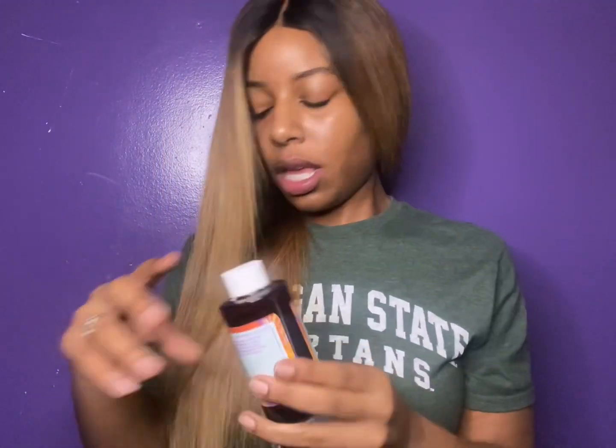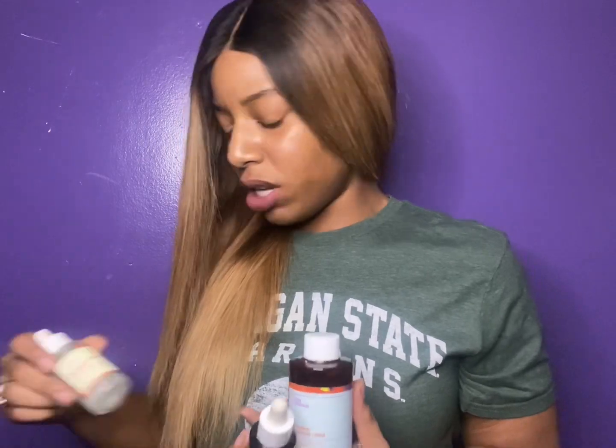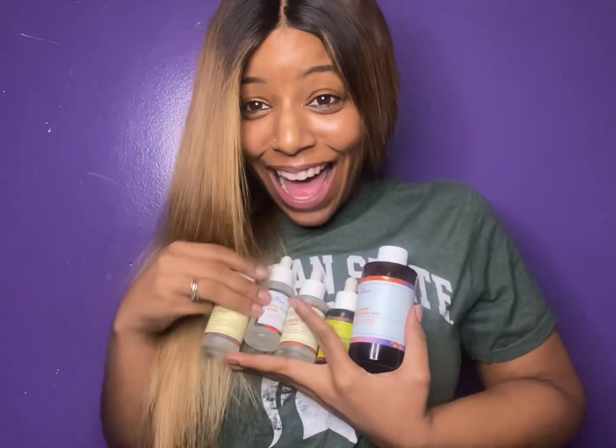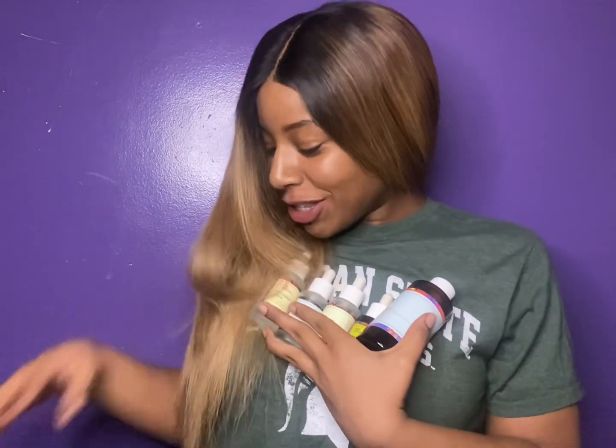Hey y'all, welcome to my YouTube channel — it's your girl Jenwyn, and today we're talking about Good Molecules. Good Molecules is a skincare brand that has some of the best products alive. As y'all can tell, these are just some of my personal favorites, just so y'all can see that I'm really about this life — I really love Good Molecules.